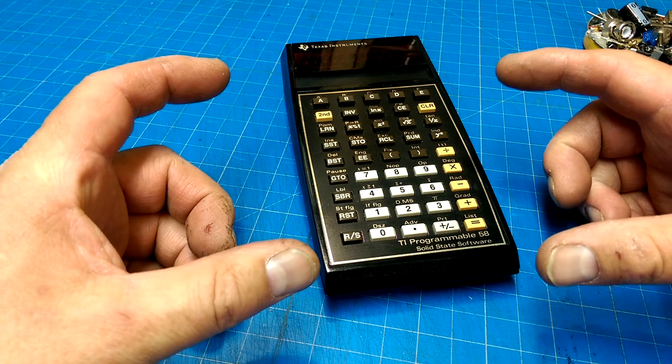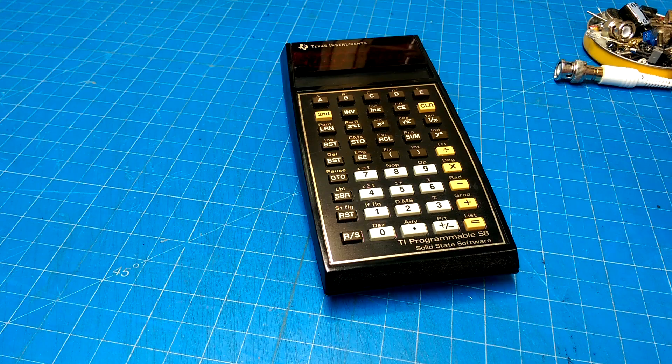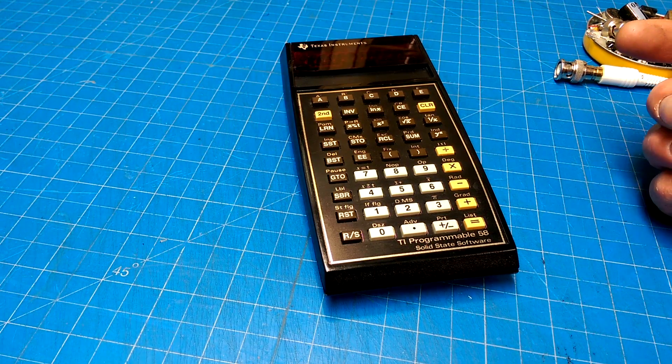The HP scientific calculators are the ones that I really wanted, but those things were incredibly expensive. Still are. They're twice what a TI calculator costs.